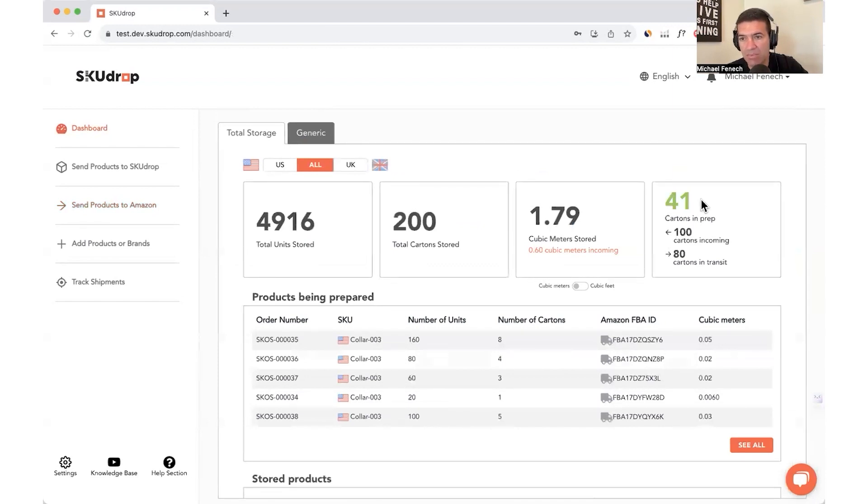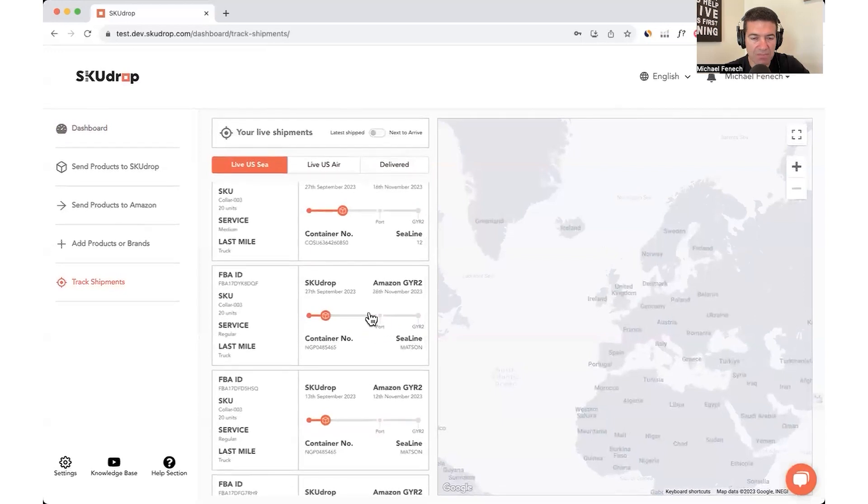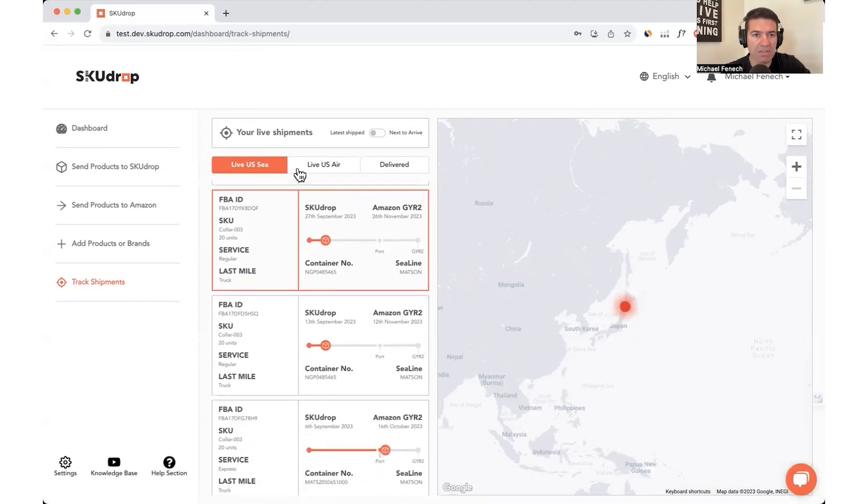You'll see there are now 41 cartons in prep. I want to show you one more thing — SkewDrop is all about incredible control over your supply chain and overall vision of what's happening. We've got tracked shipments. We can show you exactly on a map where every one of your shipments is in relation to Amazon FBA. You can see a shipment has left SkewDrop and it's going to GYR2 — on the progress bar it's just left port and is now in the last-mile delivery leg. If I select this one, you can see it's just left China and is on its way to the port in the US. We even track US air and delivered status. That is the demonstration — that's the power of SkewDrop.